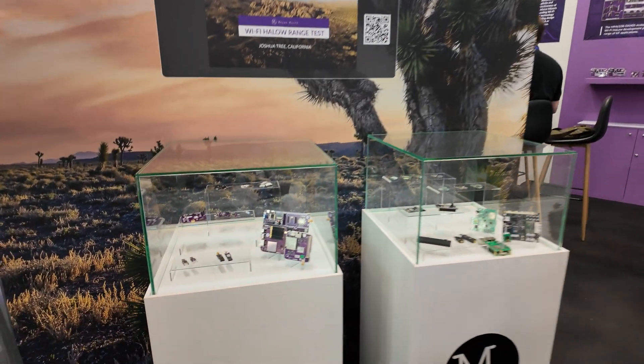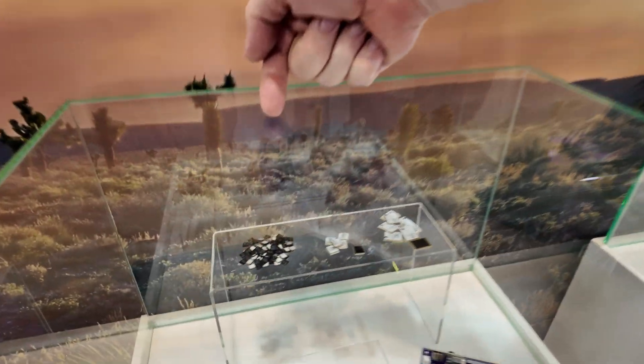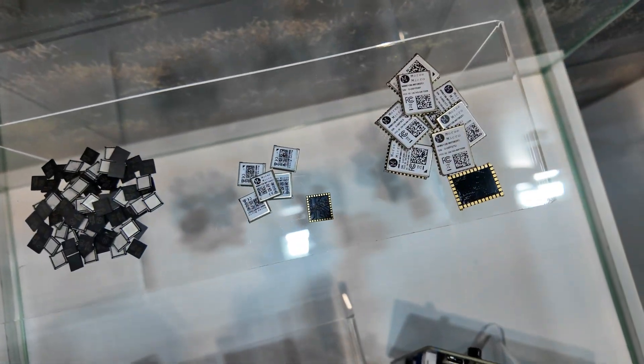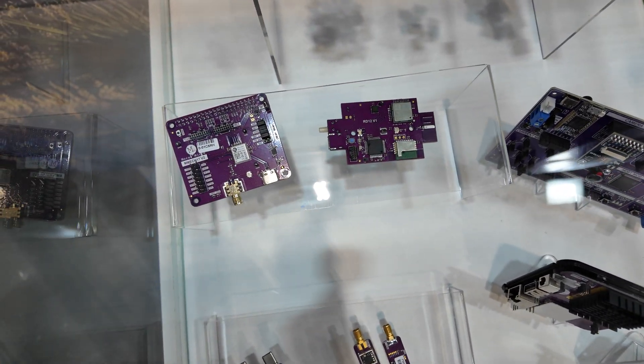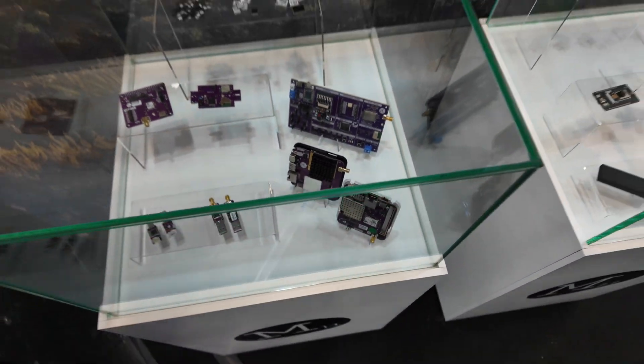So you're showing them here at Embedded World? We make the silicon, the chips, for Wi-Fi HaLow which is Wi-Fi at 900 megahertz. It gets you much better range, much better building penetration. These get made into modules by our module partners and then eventually these are our dev boards and they'll eventually get built into products.